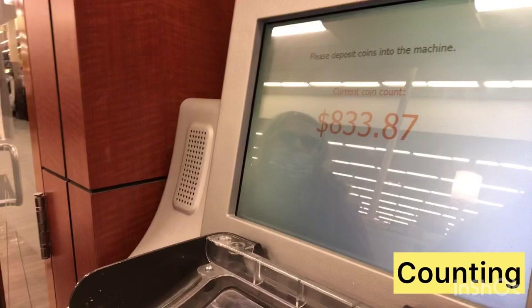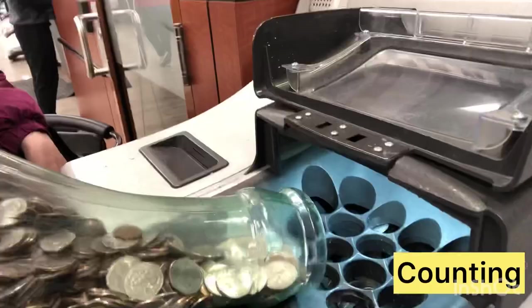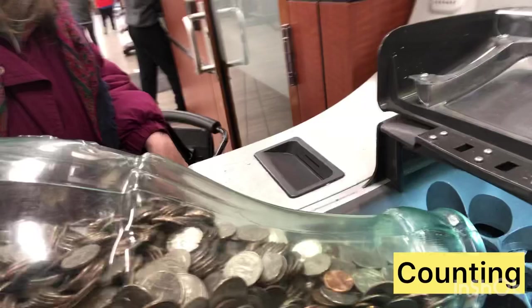How much do I think I'm going to have? Oh yes, we have $300 possibly. There is a lot of coins in the coin counter, and wow, there is a lot of coins going inside the coin counter.